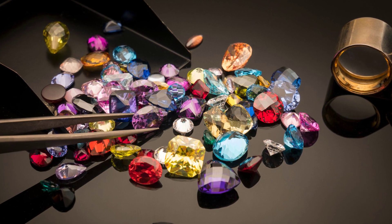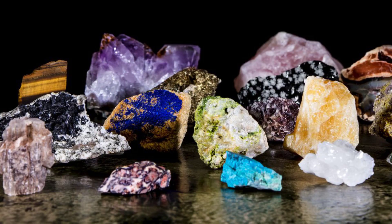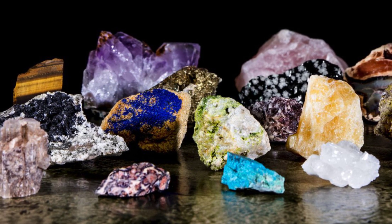Hello everybody, welcome to the Rockin' Crystals channel. My name is AJ and today we are going to be taking a look at what is the difference between crystals and gemstones.